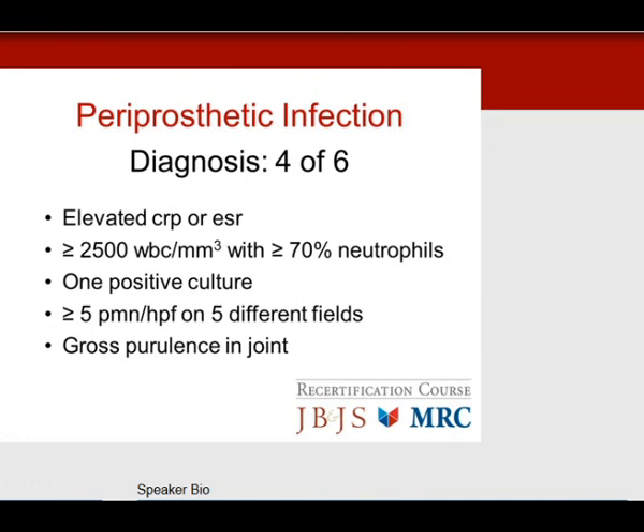The six criteria are: elevated CRP or ESR; white cell count greater than 2500 with greater than 70% neutrophils; one positive culture; greater than 5 white cells per high-power field on 5 different fields at 400× power; or gross purulence in the joint. Four of these six equals a definite diagnosis of chronic periprosthetic infection.